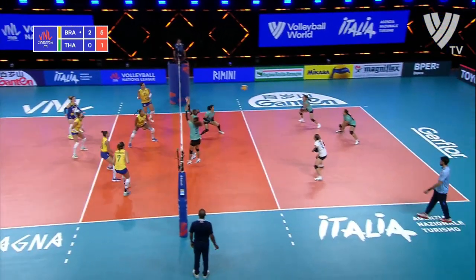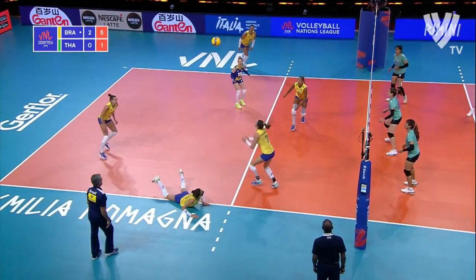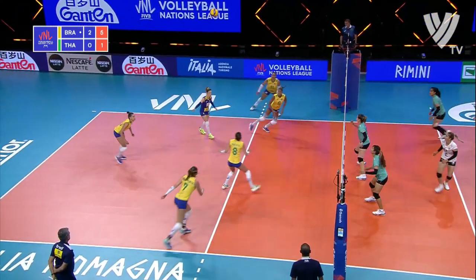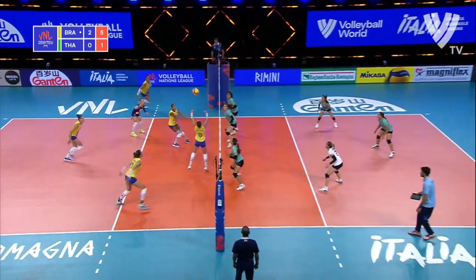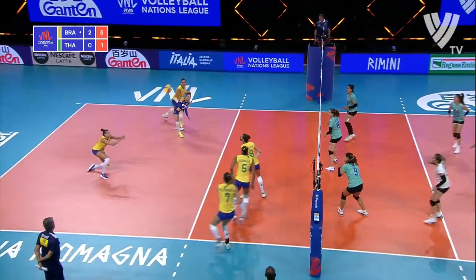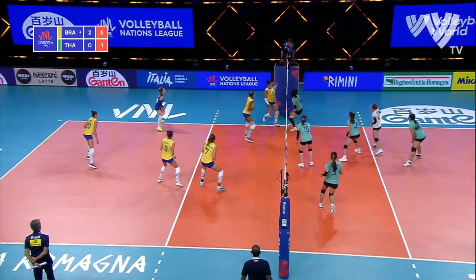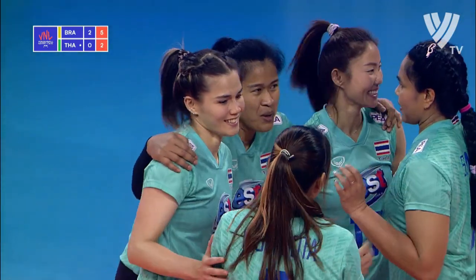That's a fabulous pickup — so is that. We've got four great digs in a row and still no one can get the ball on the floor. Make it five — they just keep on coming. Surely now Brazil will put it away. Tandara — oh no! Great pickup by Gabi. And now Thailand have a chance to finish off this rally — and they have done. That is the rally of the match so far. Thailand take it. It's a mega rally.